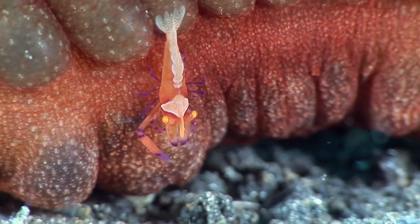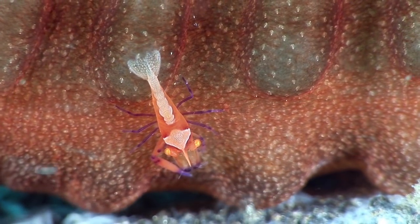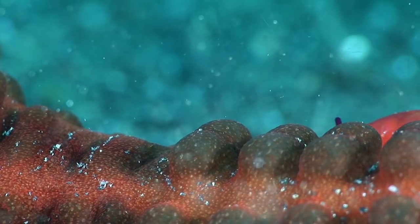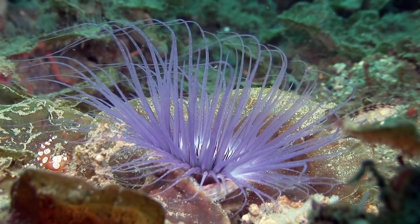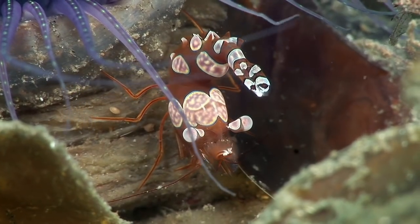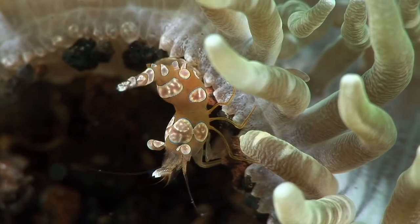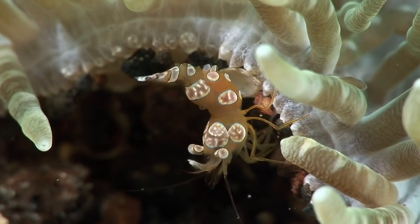As well as sea cucumbers, emperor shrimps also hitchhike on larger sea slugs such as Spanish dancers. This pretty tube anemone is feeding on the plankton brought by the current at critter hunt. These anemones often have squat shrimps living around their tube. The female is twice the size of the male. The distinctive coloration and movement make these shrimps very popular with aquarists, who generally know them as sexy shrimps.